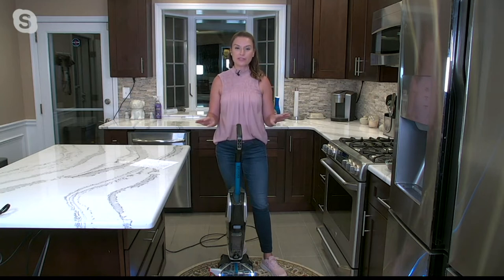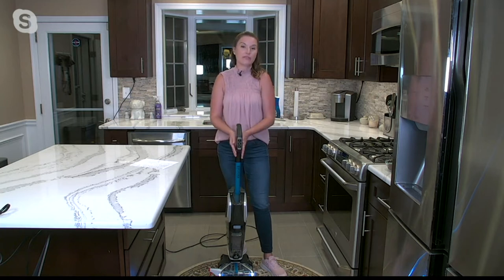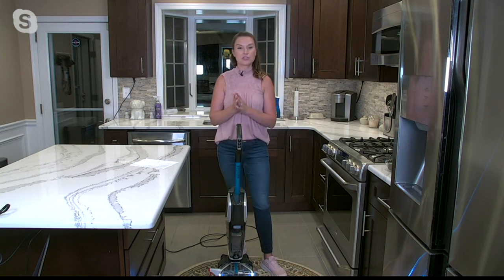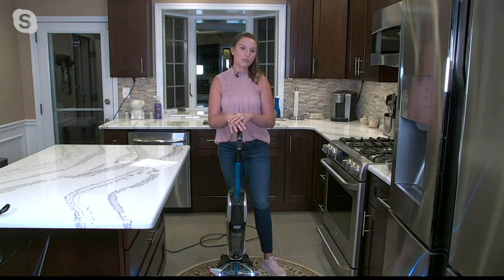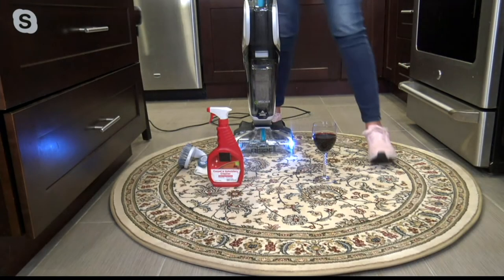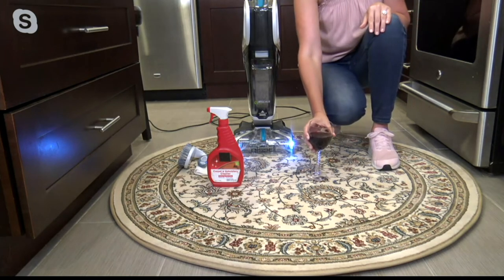Not only does Scott use it but I use it too, because we have four rescue dogs at home — I couldn't live without one of these. We've had so many things from upset tummies to accidents. And my husband is in construction so he's always tracking things on his work boots. This is a great way to have peace of mind for one of your most expensive investments in your home — your carpet — whether it's wall-to-wall or area rugs. Carpets are super expensive and worth protecting.